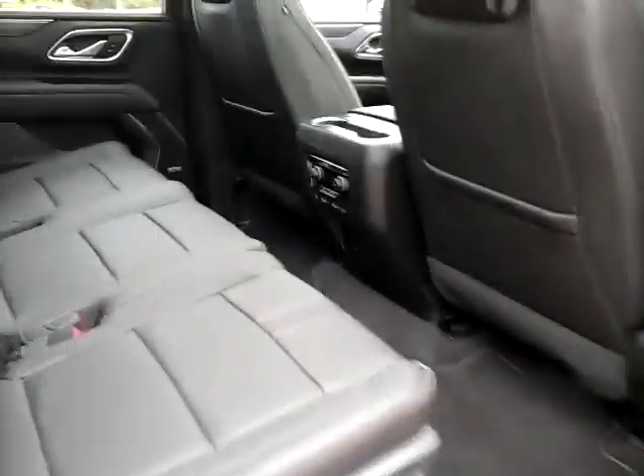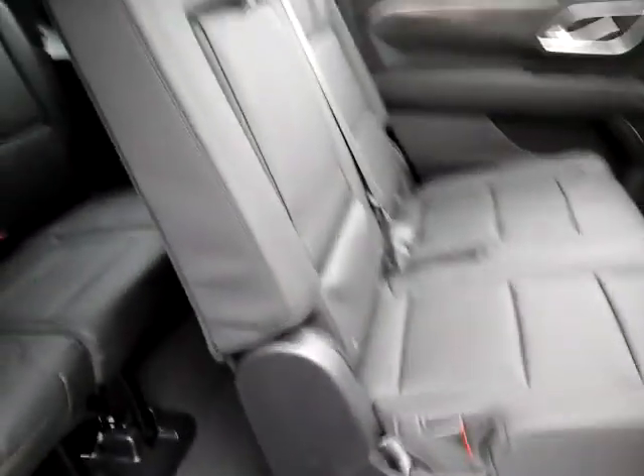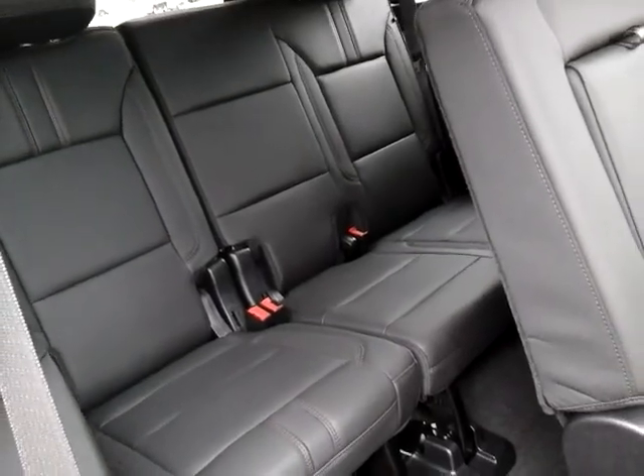It also has the panoramic sunroof. We have wonderful access to the rear, allowing seating all the way to the third row.